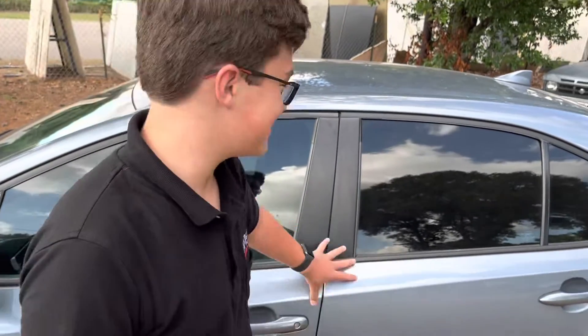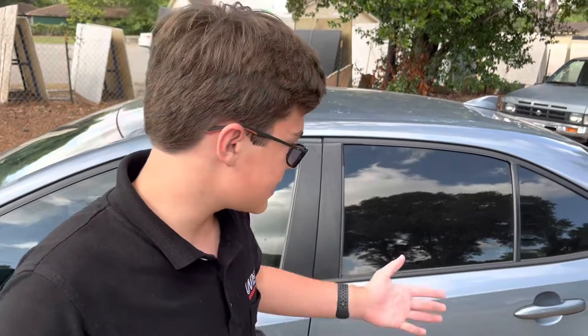Hi, how are you? Luke Oakerson here from Wise Auto Sales, and this is a 2020 Toyota Corolla SE with 57,300 miles. This one is listed for $20,900. Let's get into it.